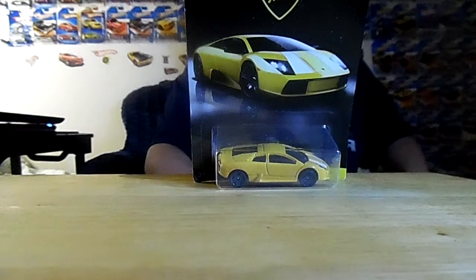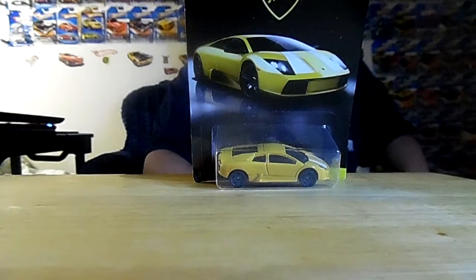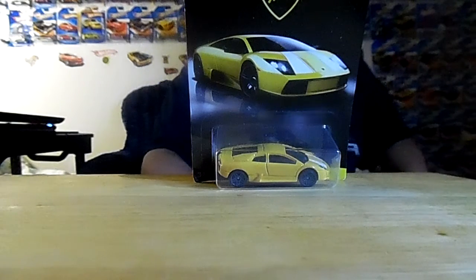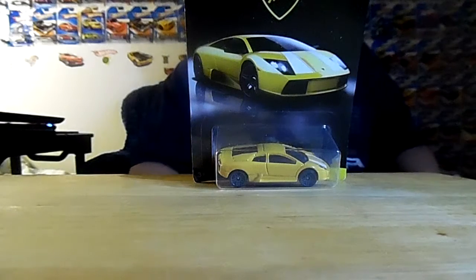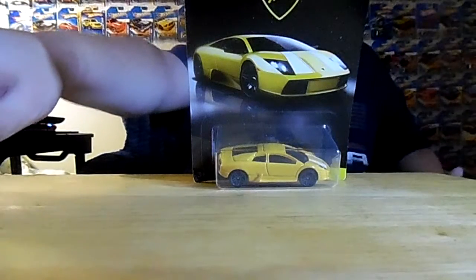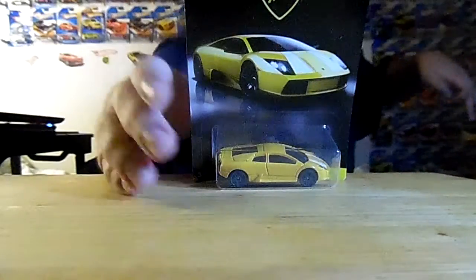I saw this at Walmart, I think a week ago or a few days ago. It was about one week before when I went to a Walmart near one of my family members' houses and saw this car. I had to get it. There was very little on the pegs, but I got lucky with what I found. And this one, my mom picked me up from the 99 cents store.